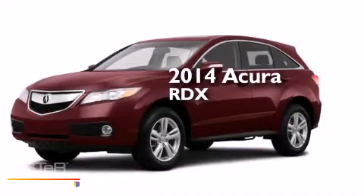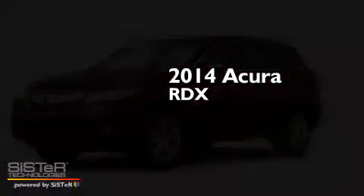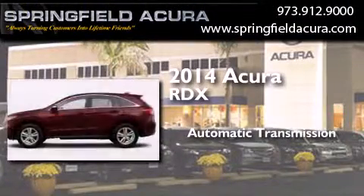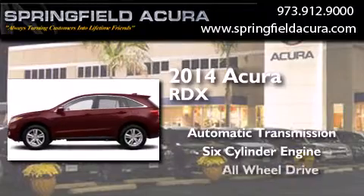This is a brand new 2014 Acura RDX. This crossover has an automatic transmission, a six-cylinder engine, and all-wheel drive.